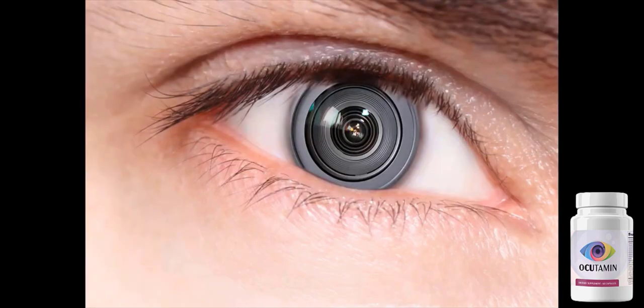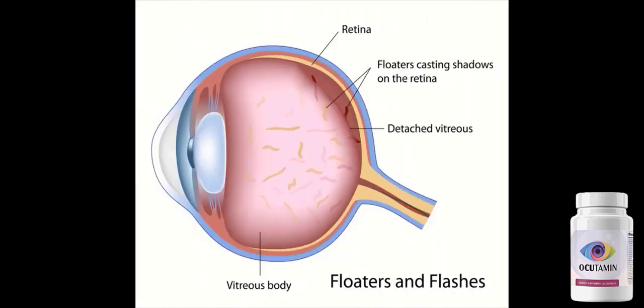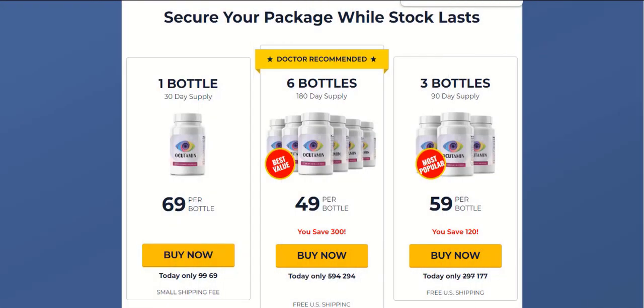There are many people out there having great results, and you can also obtain these results. Something really important and interesting about this product you need to know before you buy it is that you can actually test Occudamine out for 60 days, and if you don't see results or don't like it for any reason, they will give you your money back, so it's completely risk-free.